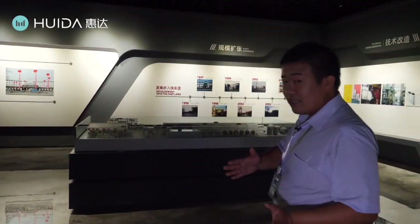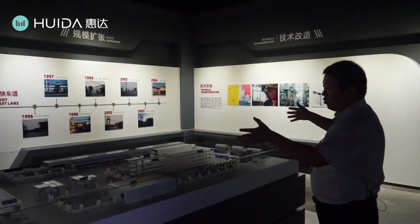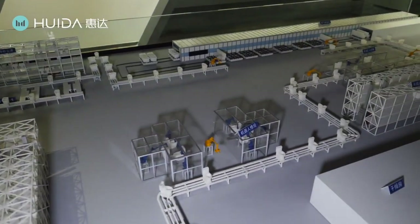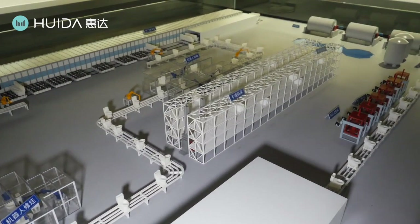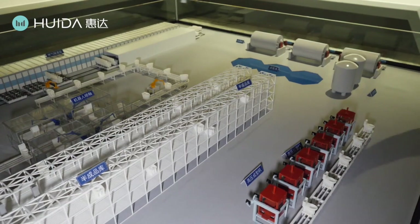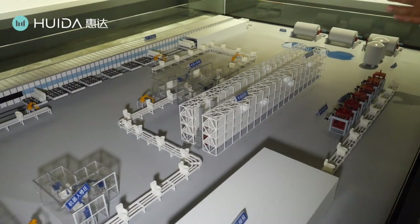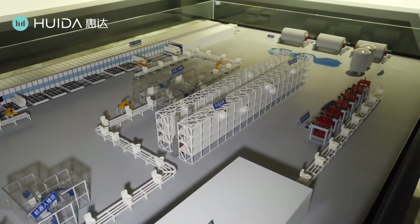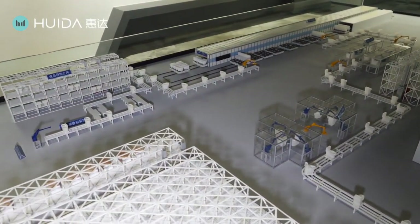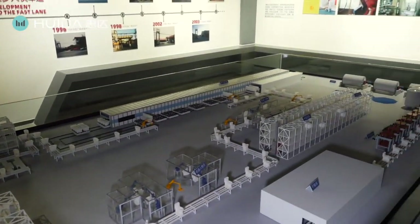Now this is the model of our new production line. We are very proud of it because almost all the devices and production lines were nearly self-developed by Huida. You can see this is an automatic warehouse, this is the robot glazing, and this is the automatic carriage and the 100-meter-long kiln. It's very, very advanced — I think it's the most advanced production line in all of China and indeed in all the world.